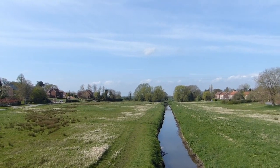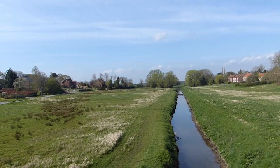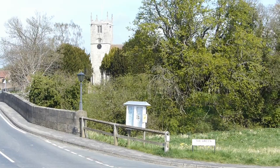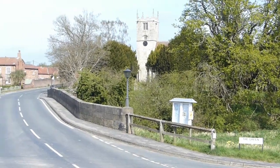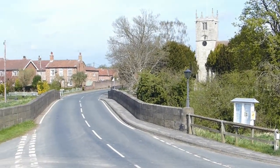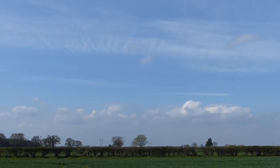Seven or eight miles northwest of Selby, Stillingfleet Beck runs through the village of Stillingfleet, joining the River Ouse a mile away. Houses line the wet hollow along its path through the village, separated by wide grass verges, and in times of flooding the Beck creates a great lake and has, in living memory, made the road over the bridge impassable.